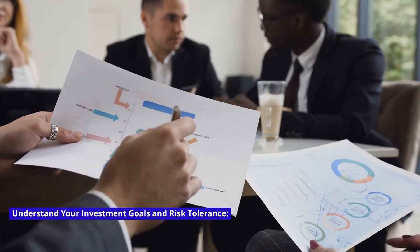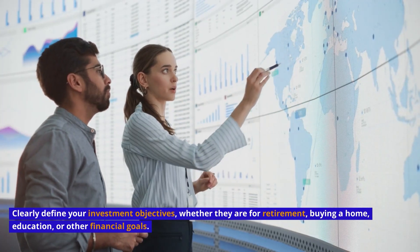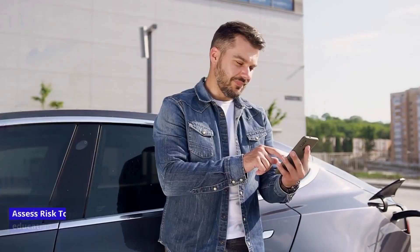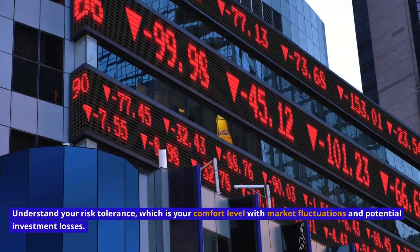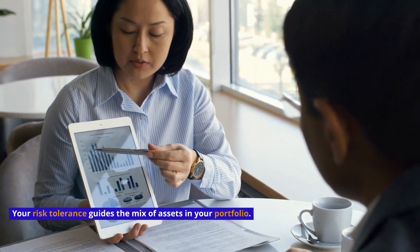Understand your investment goals and risk tolerance. Clearly define your investment objectives, whether they are for retirement, buying a home, education, or other financial goals. Assess your risk tolerance — your comfort level with market fluctuations and potential investment losses — as it guides the mix of assets in your portfolio.